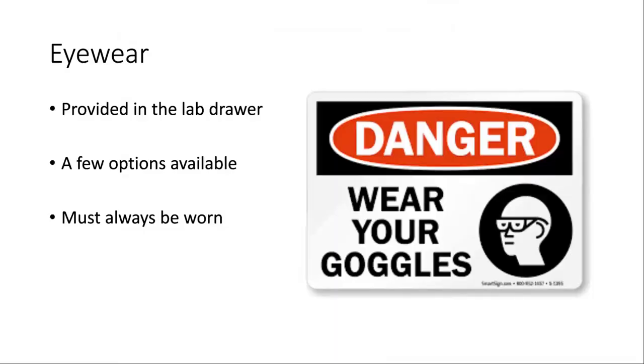The first big rule is eyewear. During the lab drawer check-in next week, one item in your drawer will be safety goggles or safety glasses. There are a few different styles available. If the pair in your drawer doesn't fit well — especially if you're still wearing a mask, since some goggles fog up more — we can try to find you one that works better. The goggles must be worn at all times to keep your eyes safe, because some chemicals we work with can be damaging, especially if they get in your eyes. You can't get your eyesight back if you lose it.